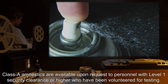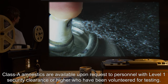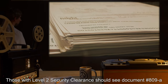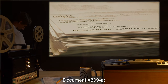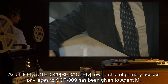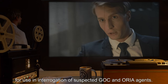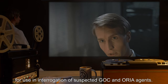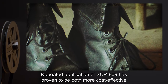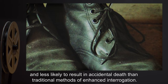Class A amnestics are available upon request to personnel with Level 1 security clearance or higher who have been volunteered for testing. Those with Level 2 security clearance should see Document No. 809-A. As of 2000, ownership of primary access privileges to SCP-809 has been given to Agent M for use in interrogation of suspected GOC and ORIA agents. Repeated application of SCP-809 has proven to be both more cost-effective and less likely to result in accidental death than traditional methods of enhanced interrogation.